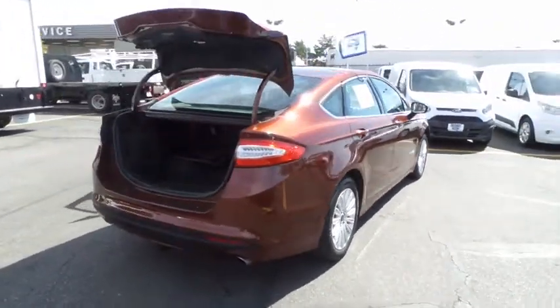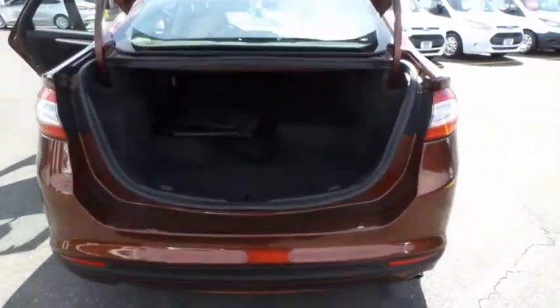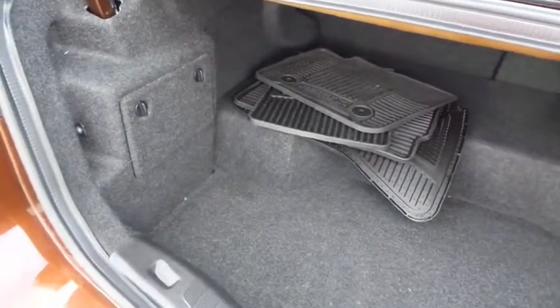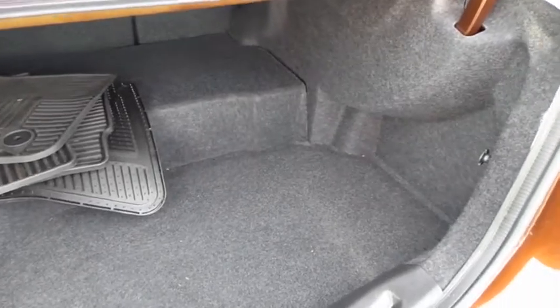Stability control. Cruise control. AM FM stereo with CD player. Anti-theft security system. Power door locks. Day and night rear view mirror. Rear view camera. Tire pressure monitoring system. Four-piece floor mat set. A vehicle like this doesn't come along every day.